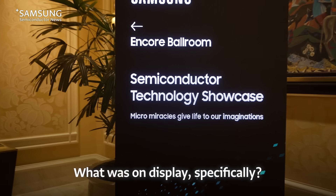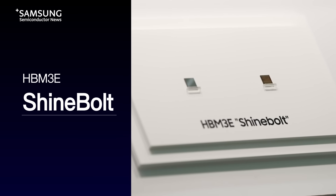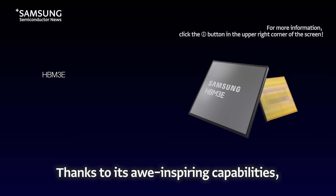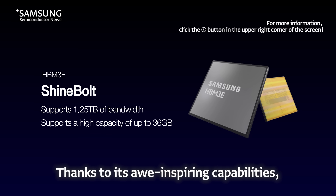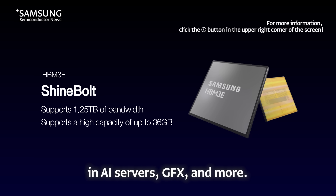What was on display, specifically? First things first, HBM3 Shine Bold is one of the hottest AI-oriented memory products right now. It was unveiled at Samsung Tech Day this past October. Thanks to its awe-inspiring capabilities, it will be responsible for ultra-high-speed memory in AI servers, GFX, and more.